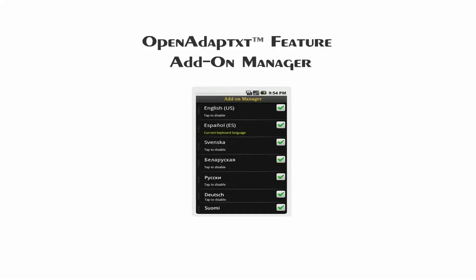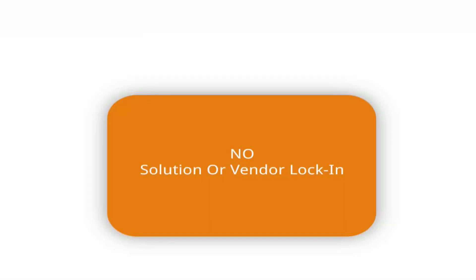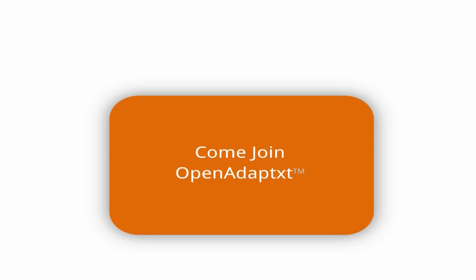It provides APIs that allow dictionaries to be enabled, disabled, prioritized, installed, and removed during runtime. With all these amazing features, Open Adaptix is offered without any kind of solution or vendor lock-in. At Keypoint Technologies, we believe in absolute freedom of users, OEMs, linguists, and developers as we believe in ours. Come and join us through Open Adaptix.